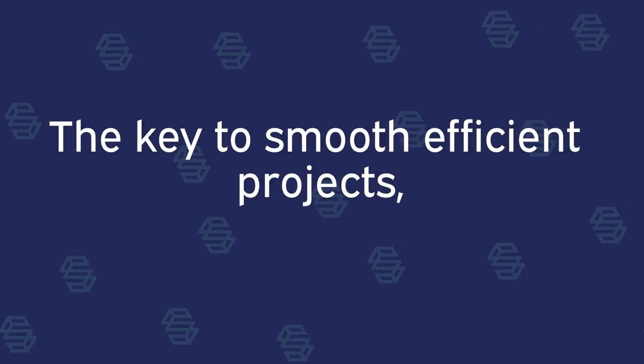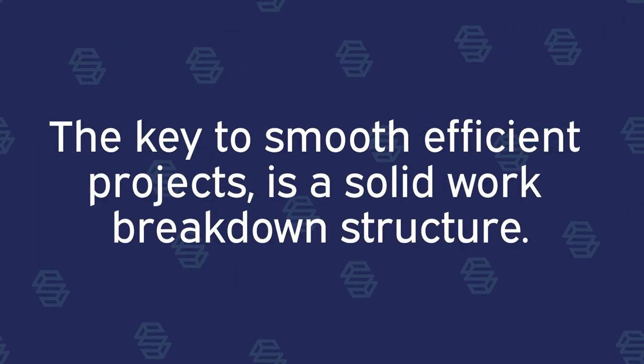The key to smooth, efficient projects is a solid work breakdown structure. Think about any project you've ever worked on — it had these three things: tasks, people, and time.